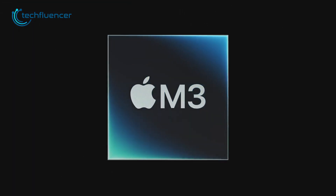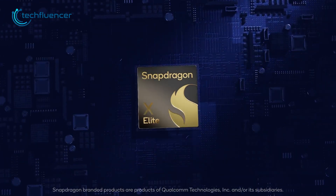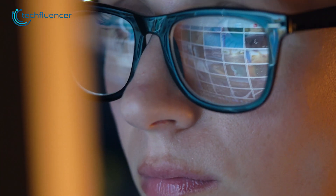But let's be real, deciphering the differences between Apple's M3, Intel's 14th Gen, and Qualcomm's Snapdragon X Elite can feel like navigating a maze of tech jargon. Don't stress though, this video will break it down for you.